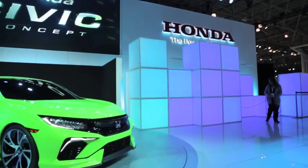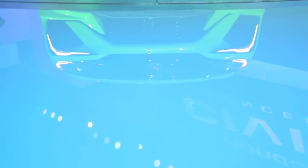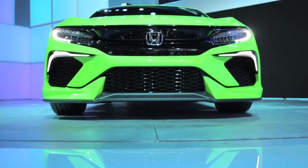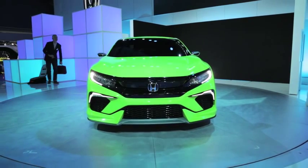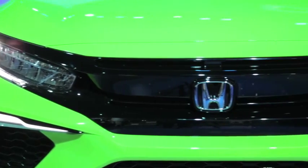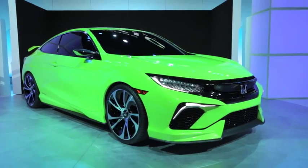Now, aside from the availability of a factory hot rod Civic, there's plenty more to share about the so-called concept car I'm standing next to, and I'm not talking about its Lamborghini-esque paint job and exhaust tip. For starters, the upcoming 10th generation model is all new from hood to hatch. It's got a longer wheelbase, is lower to the ground, and has a wider stance. Its body was even crafted in Honda's Los Angeles design studio.